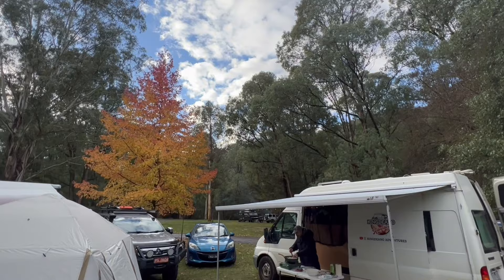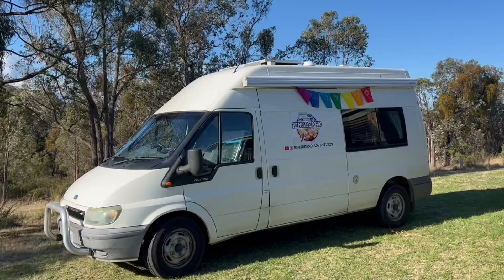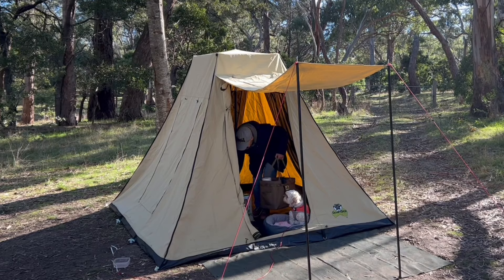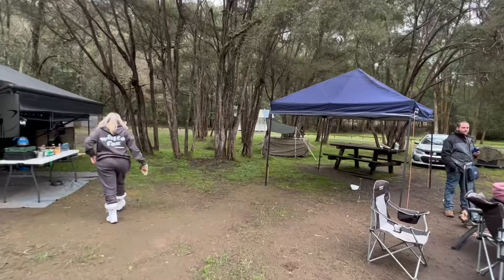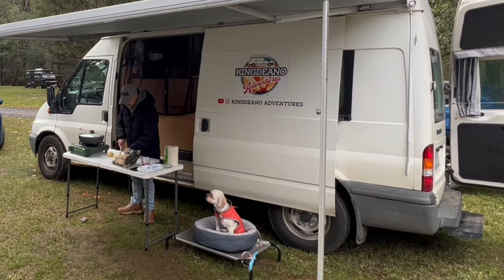Number six: shade. We're lucky to have an awning on our van that gives us plenty of shade. Think about the way you're parking — you want the sun on your van in the morning but not in the afternoon, otherwise it heats up your van. That goes for caravans and tents too. If you don't have an awning, get yourself a marquee to give plenty of shade, especially if there aren't many trees around — it's a great spot for dogs or kids to cool down.